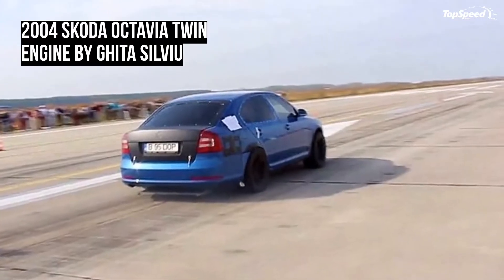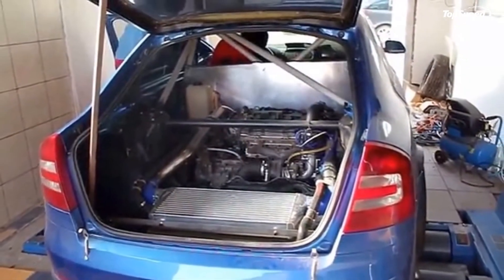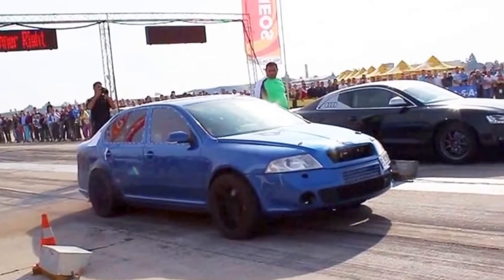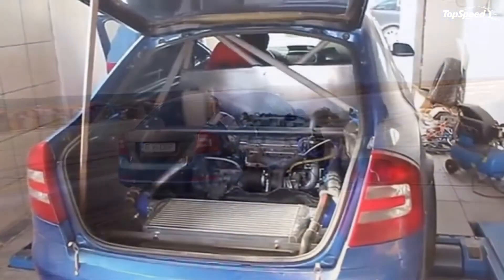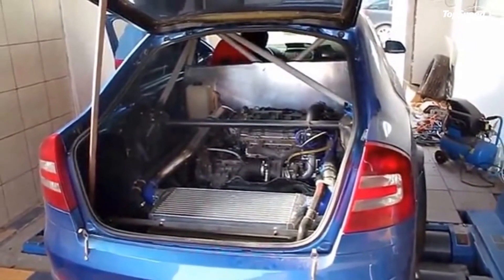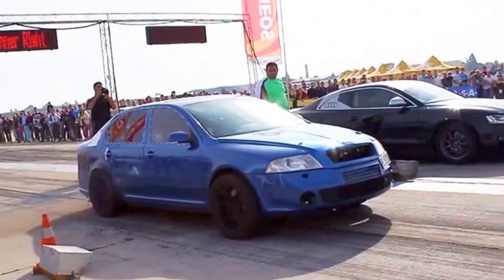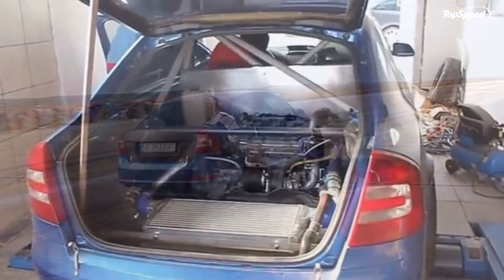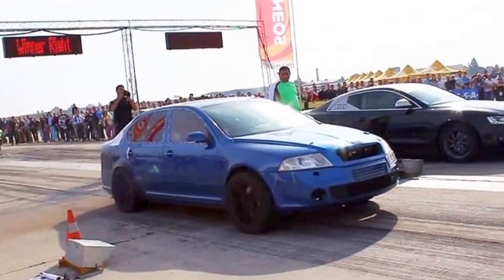That's not all — where the rear seats once lived, there is yet another engine powering the rear wheels. This is the same 2.0-liter TFSI, but with a slightly less intense 330 horsepower. This second engine has standalone intake, cooling, and exhaust systems. The combined output of the two engines is 790 horsepower.